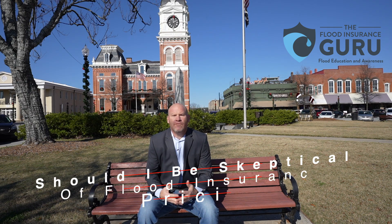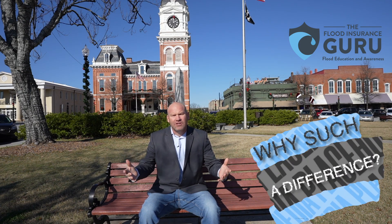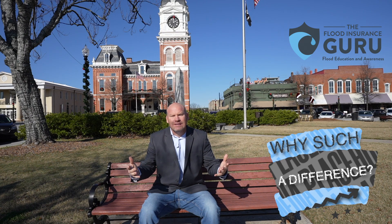Should you be skeptical of flood insurance pricing? That's what we're talking about today. As you go through a flood insurance proposal, you're looking at the different options with the National Flood Insurance Program and private flood insurance, and you're probably scratching your head asking, why is there such a big difference in pricing? We're going to talk about really why you shouldn't be skeptical, and why there is such a big difference sometimes.